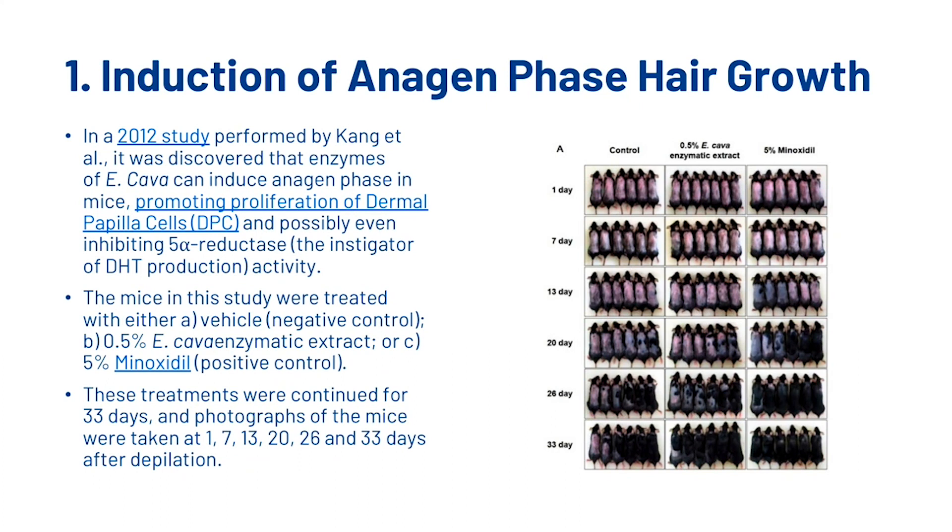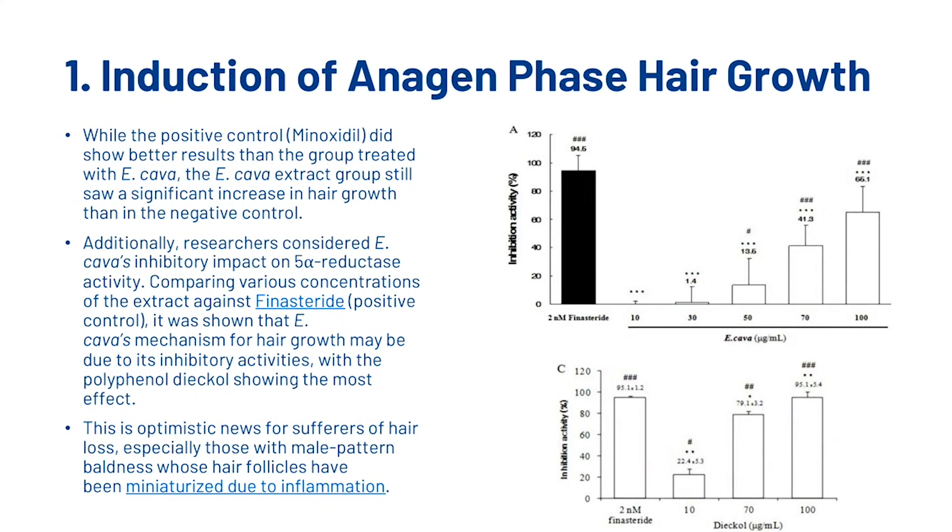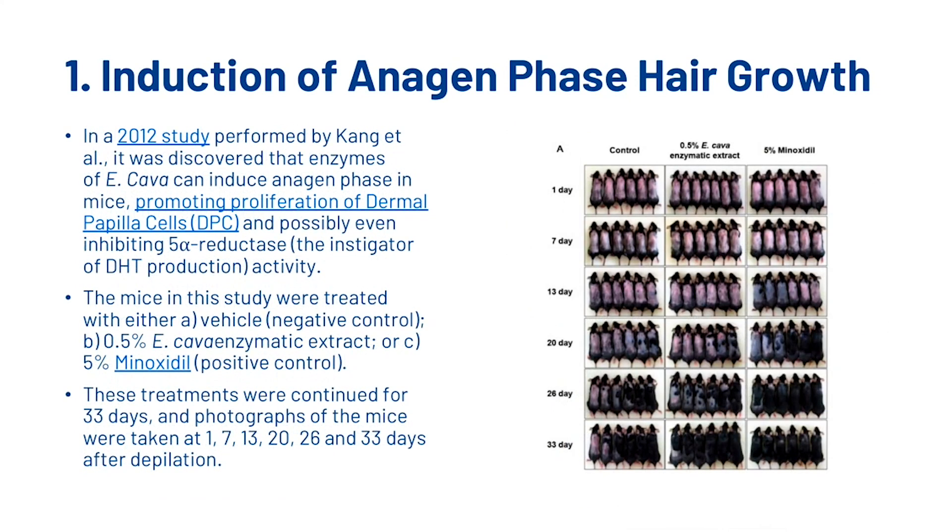We can see on the right how the hair growth has occurred, and it looks like the Ecklonia Cava is pretty much competing with the minoxidil — so it's pretty amazing. While the positive control, minoxidil, did show better results than the group treated with Ecklonia Cava, the Ecklonia Cava extract group still saw a significant increase in hair growth compared to the negative control. As we can clearly see at 33 days, the difference between the control group and the Ecklonia Cava group is quite significant.